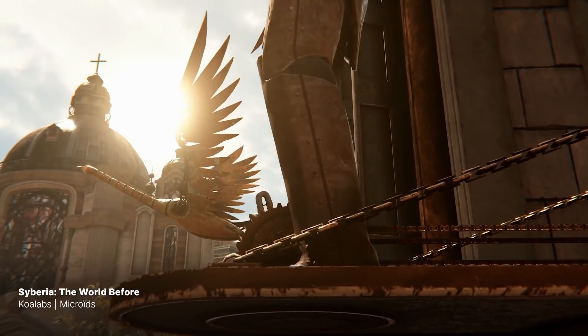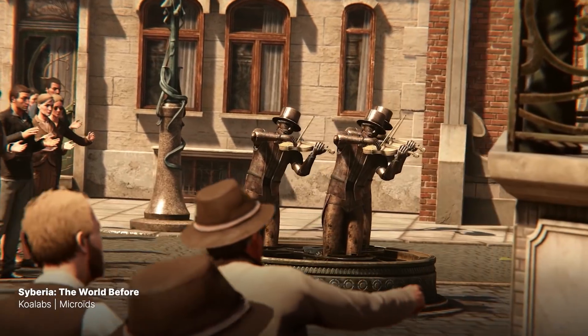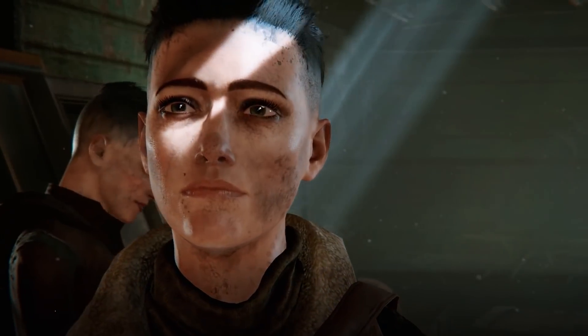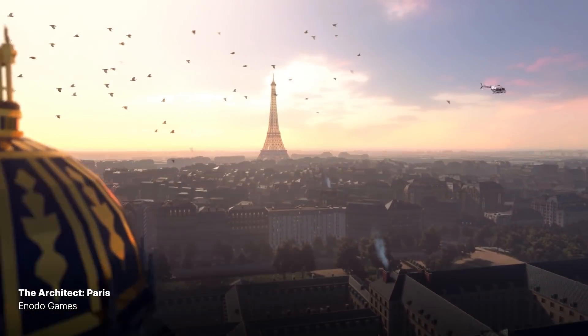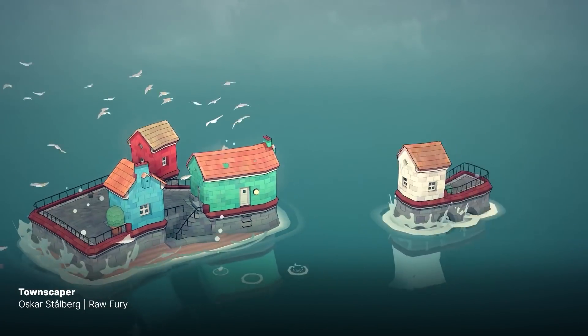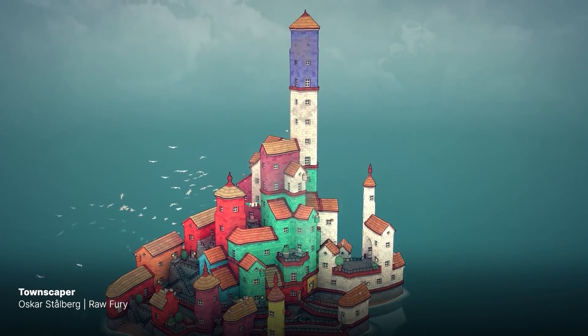I leave you with a look at the latest games made with Unity. Every day, we are impressed by the immense talent and creativity of our community. We can't wait to see what content will be created with these new graphics technologies.